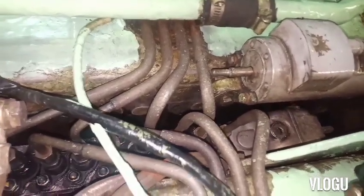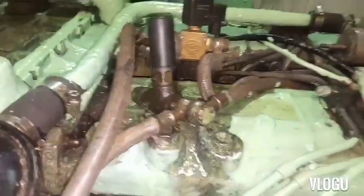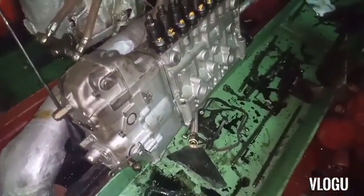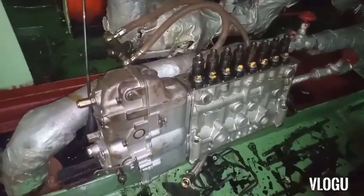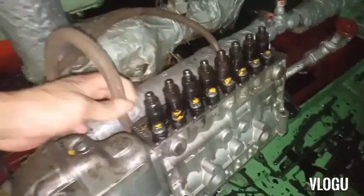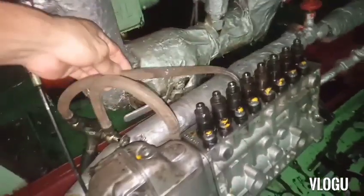The injection pump is located in the middle of the engine and is not easy to remove — we needed to remove some other parts first to gain access, and some fuel lines were also removed. This is the injection pump we removed that caused the trouble. We also replaced the hand pump with a new one. After that, we started the generator, put some load on it, and the generator was back to normal running condition — the problem was solved.